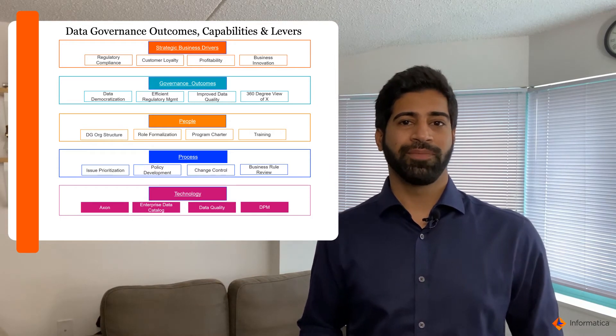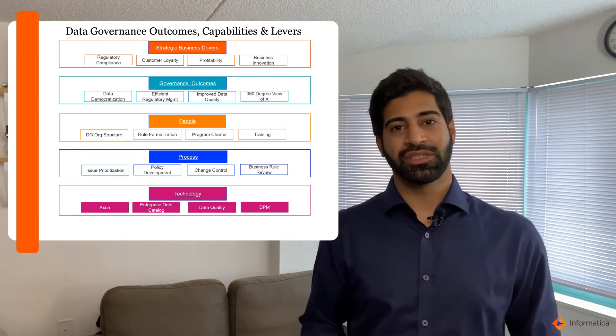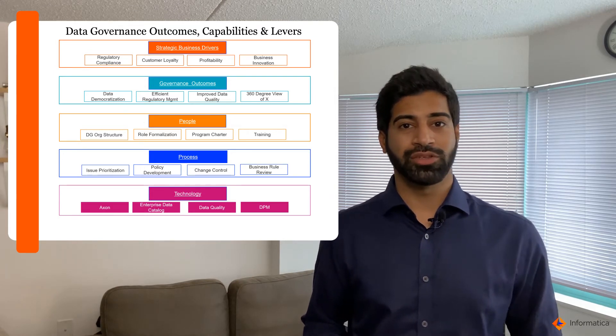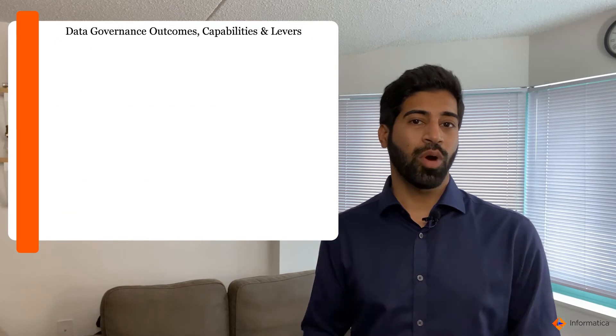And lastly, technology. Here, you could have multiple technologies to address these needs — for example, data governance technology. You have data catalog, data quality, data privacy, and other related technologies.